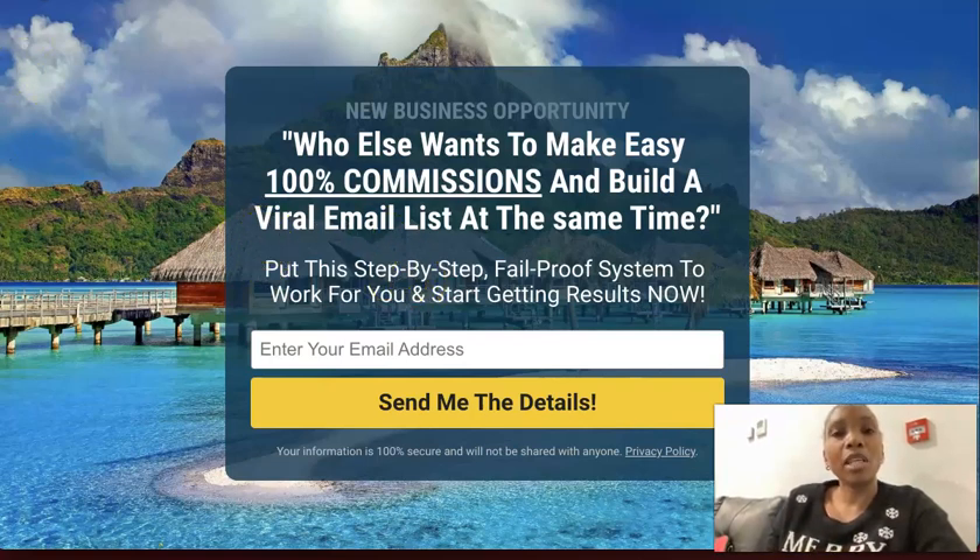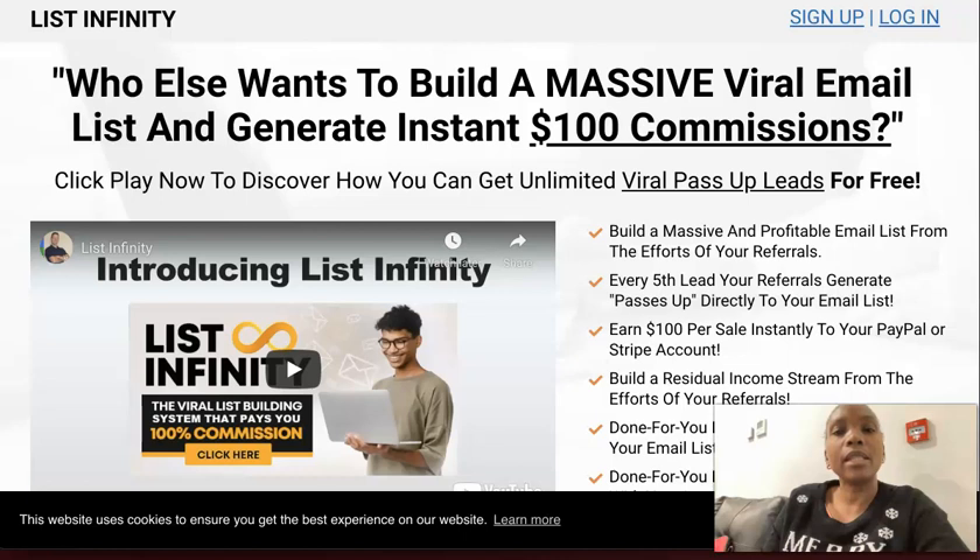Once you put your email address in, we will email you your login details. You will be able to get access to this landing page where you can learn how you can use this system to build a viral email list, because you get every fifth lead that your referrals generate.